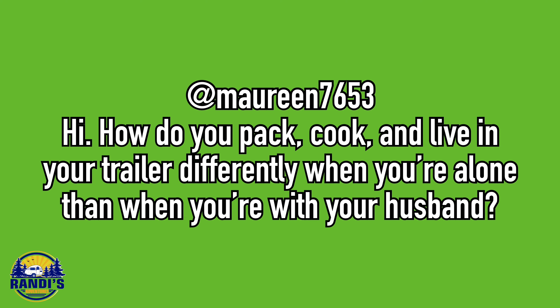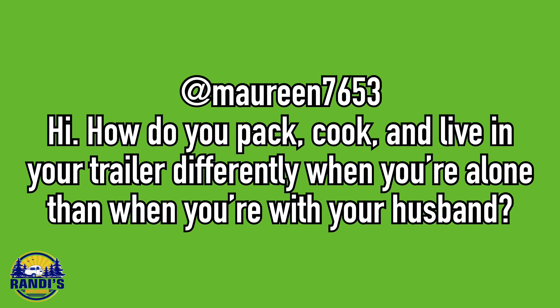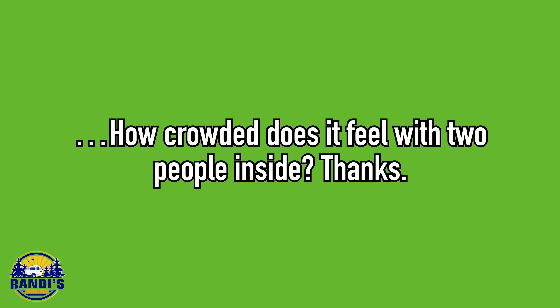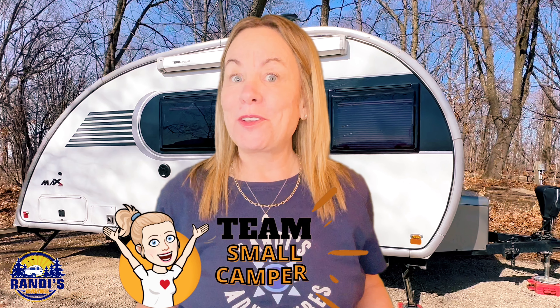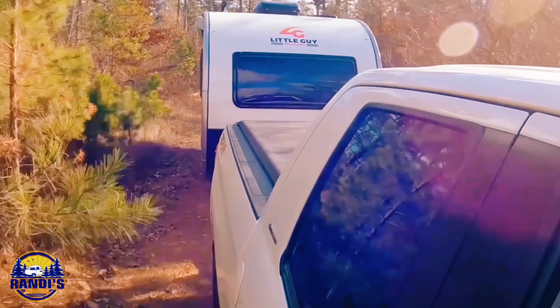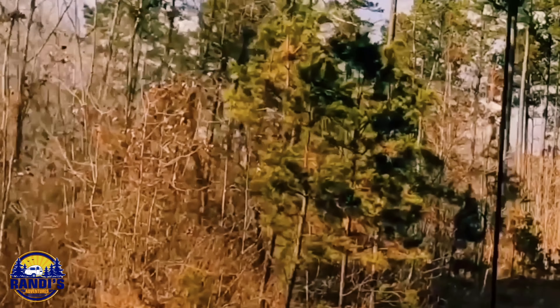Marine7653 asked: how do you pack, cook, and live in your trailer differently when you're alone than when you're with your husband? Five years ago when my hubby Tom and I bought our Little Guy Max, for the first two or three years I would never have considered solo camping by myself. Now I go solo camping a lot and each and every time I do go, I'm getting a little more confident and I'm having a blast. I don't pack or cook differently when I'm camping alone versus when Tom's with me, but the most significant difference is the location. Tom and I like to camp in more remote and off-the-grid locations, but when I'm alone I want to camp around people — I just feel more comfortable and safe when there's other people around.